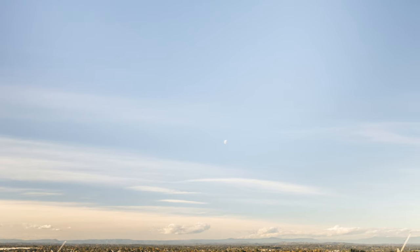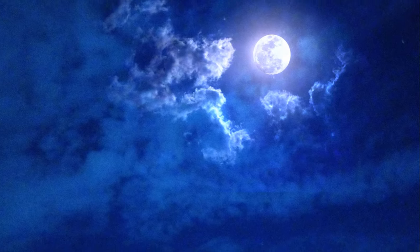So next time you look at the Moon, remember — it's slowly drifting away on its eternal dance with Earth in the grand ballet of the cosmos.